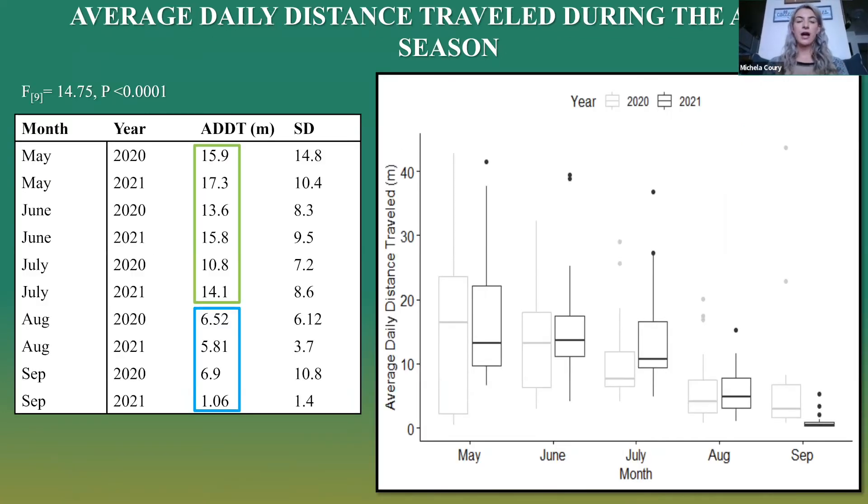For average daily distance traveled, we wanted to look at the influence of date, sex, that interaction, and how it influences distance traveled per month and by year. We didn't really see a difference by month or by year. However, we did see a common trend of high intense movement from May to July for both years, ranging from about 17.3 meters per day to around 10.8. Then we saw a significant drop-off in movement from August to September, going down to 6.52 to 1.06 meters per day.